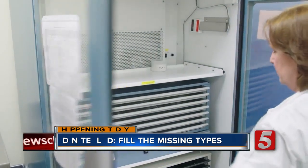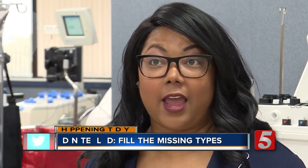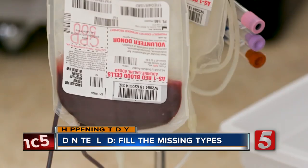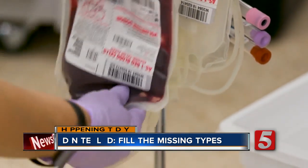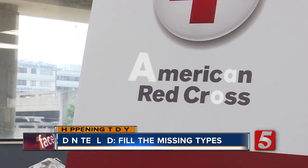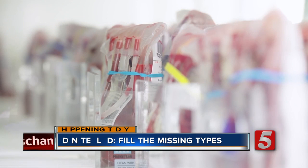We're coming up on summertime, and usually that means something is missing. Donations tend to decline due to travel, vacation, and schools being out. This season, the Red Cross is banding together with local businesses and community organizations looking for the missing letters A, B, and O — the blood types that tend to go missing on hospital shelves.